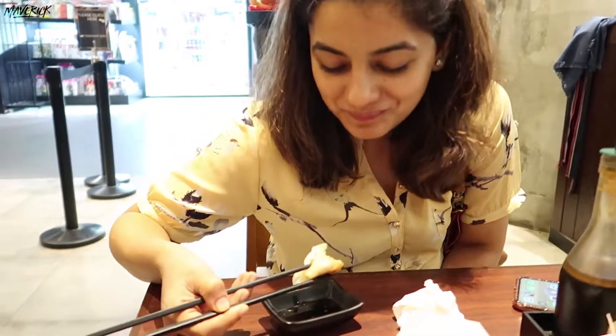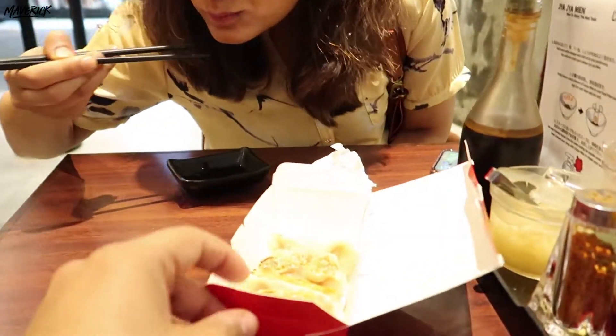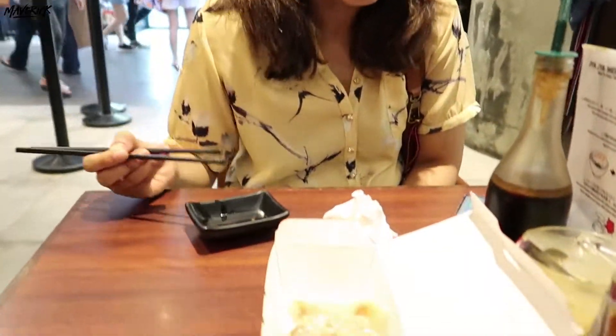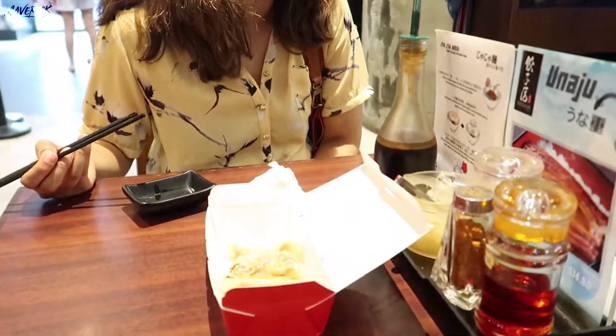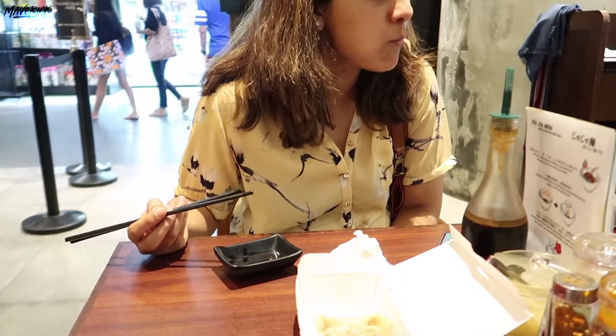Hot food. But this is something else. We were actually wanting to get it packed, but decided to eat here instead.